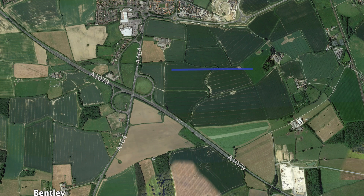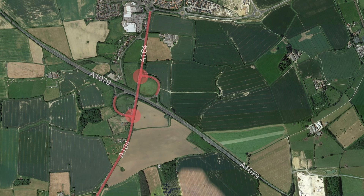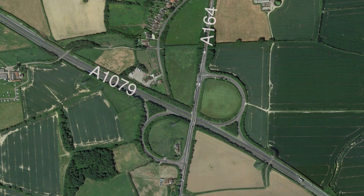This is Jogslog Junction, where the A1079 and the A164 meet in East Riding, Yorkshire — a site known for substantial delays and long queues due to the two intersections on the A164. Let's have a closer look at the two intersections.